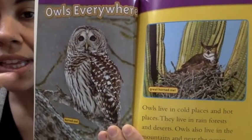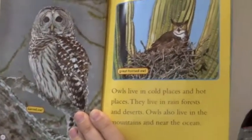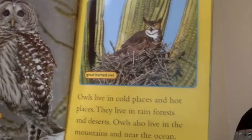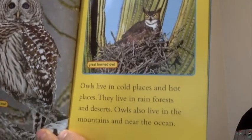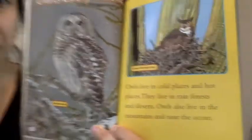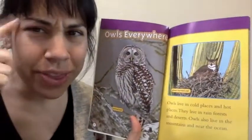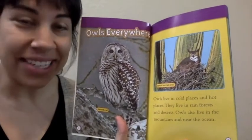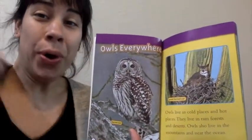Owls can live in cold weather and in hot, dry weather. Owls live in cold places and hot places. They live in rainforests and deserts. Owls also live in the mountains and near the oceans. Wow, that's so many places. Can you think of a cold place? Yeah, like Antarctica. Can you think of a hot place?